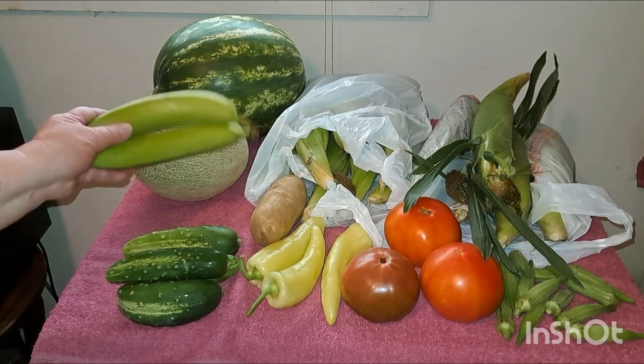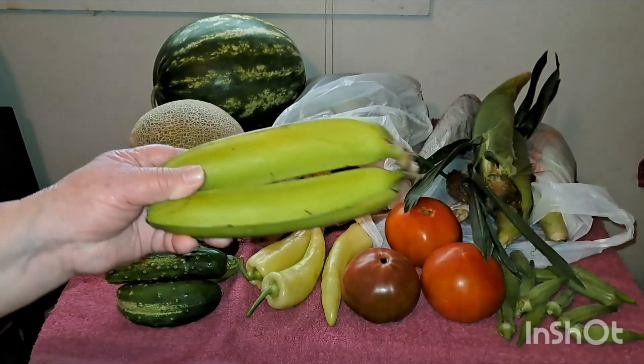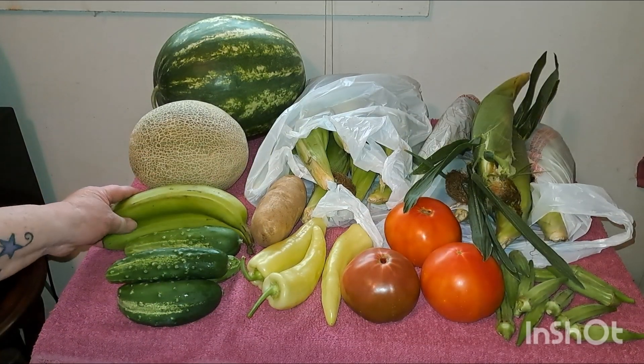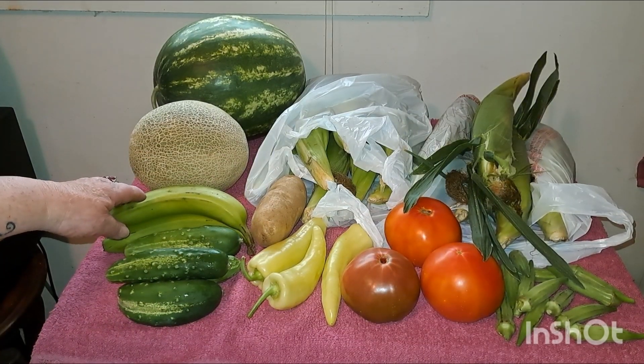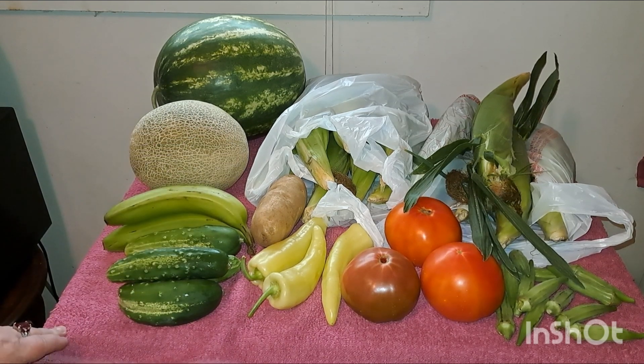And I got some bananas. Yes, I know they're not local, and I guess I got them green. Something about them — in the grocery store, in two or three days, they've got black spots all over them.